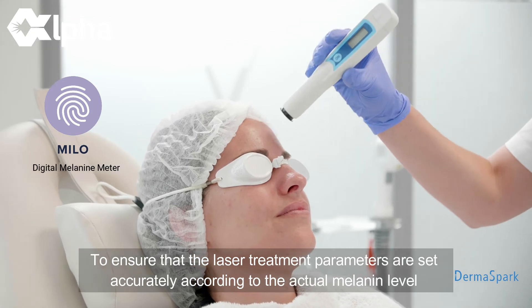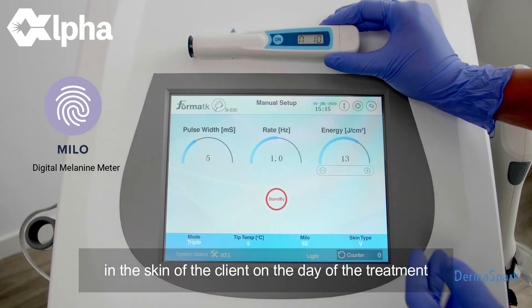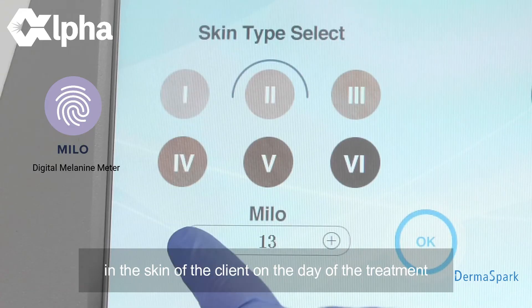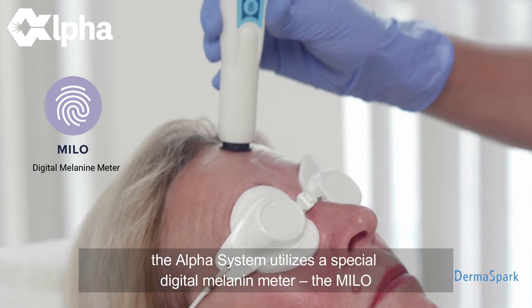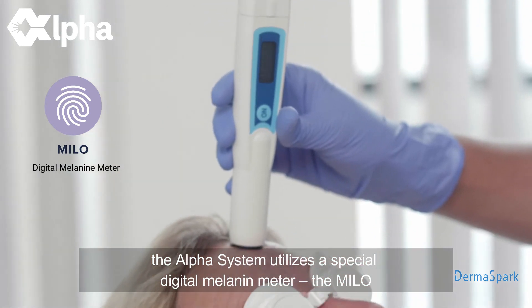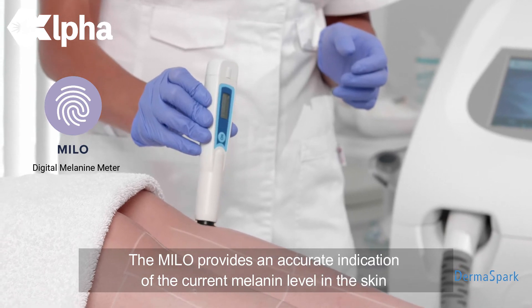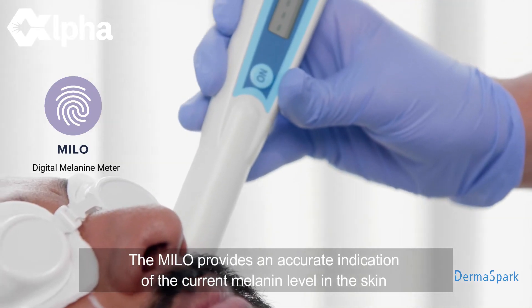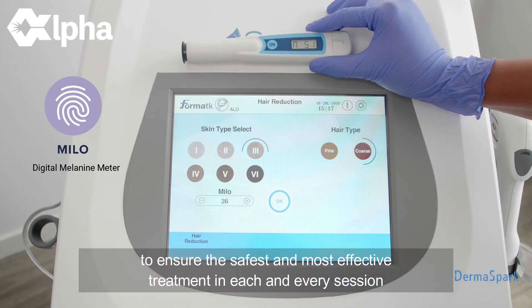To ensure that the laser treatment parameters are set accurately according to the actual melanin level in the skin of the client on the day of the treatment, the Alpha System utilizes a special digital melanin meter, the MILO. The MILO provides an accurate indication of the current melanin level in the skin to ensure the safest and most effective treatment in each and every session.